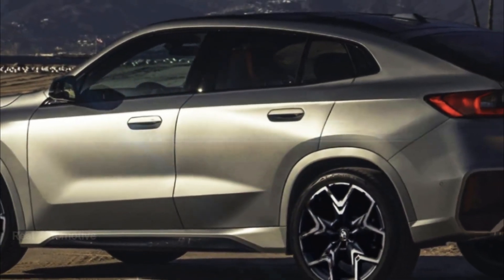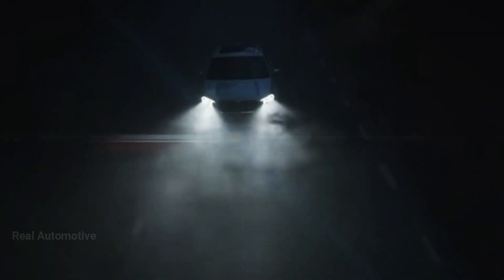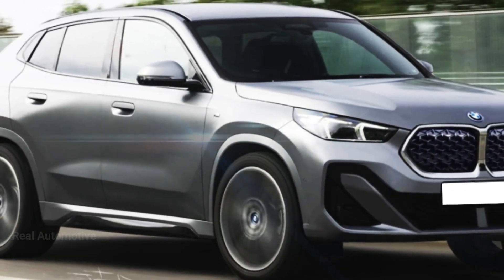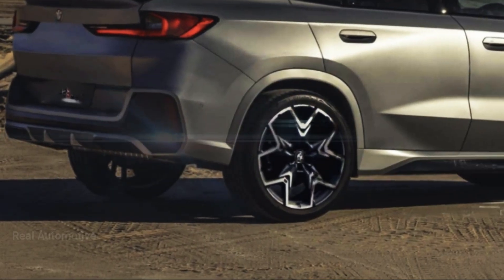Hey there, car enthusiasts! Welcome back to Real Automotive Channel. Today we've got some exciting news straight from the heart of automotive innovation. The roads are abuzz with rumors, and we've got the inside scoop on the latest development. Buckle up as we dive into the world of cutting-edge design and engineering with the upcoming sensation — the 2024 X2.